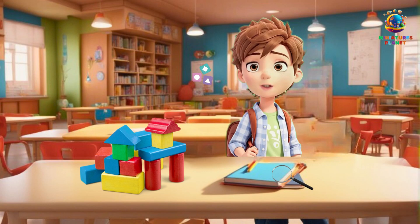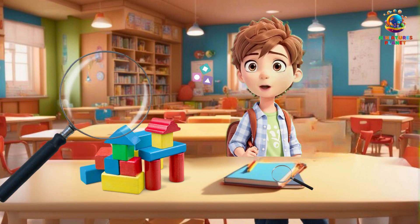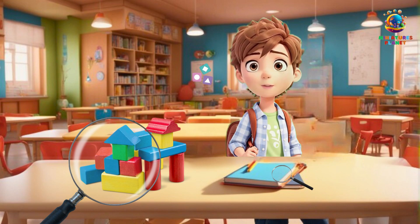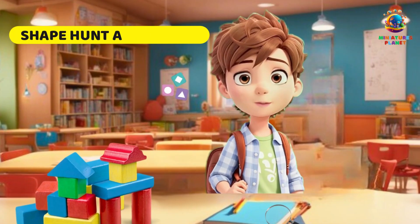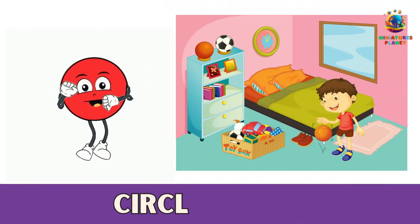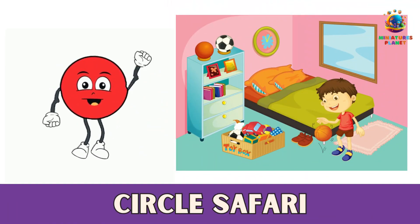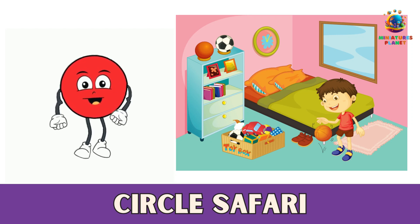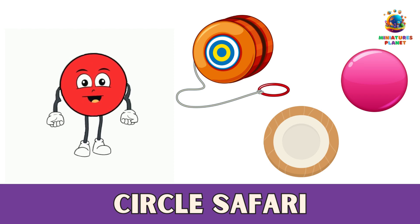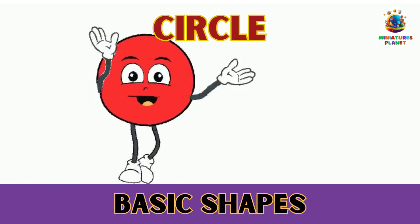Now that we've learned about these shapes, let's go on a shape hunt together. Grab your magnifying glass and let's find some everyday objects that match these shapes. Shape Hunt Adventure — Number 1: Circle Safari. Look around your room and find three things that are shaped like circles. It could be a toy, a plate, or even a button. Now draw or take pictures of these circle-shaped objects. Circle shapes are so much fun to find!